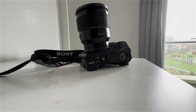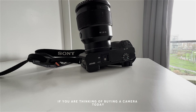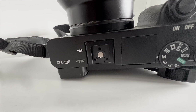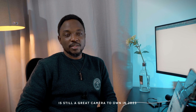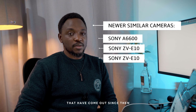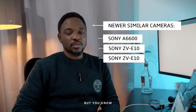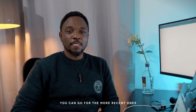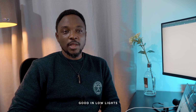So there you have it. If you're thinking of buying a camera today and venturing into photography or videography, the Sony A6400 is still a great camera to own in 2023, even though it was made in 2019. There are lots of other cameras that have come out since then, but if you have a big budget, you can go for the more recent ones. But if you want something that is really small, compact, with a reliable autofocus system, a wide range of lens choices, good in low light, and fantastic for both photography and videography, I think you should choose the Sony A6400.